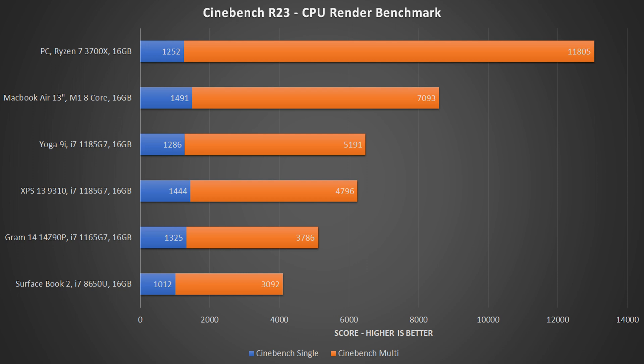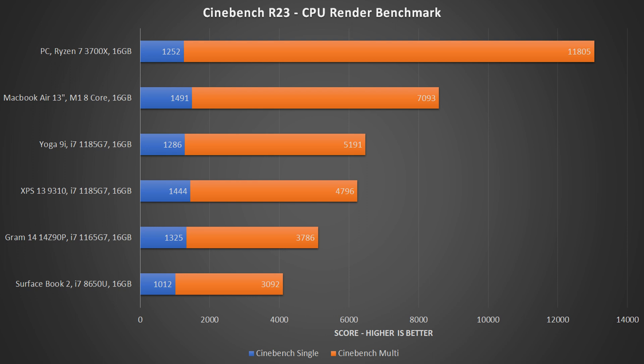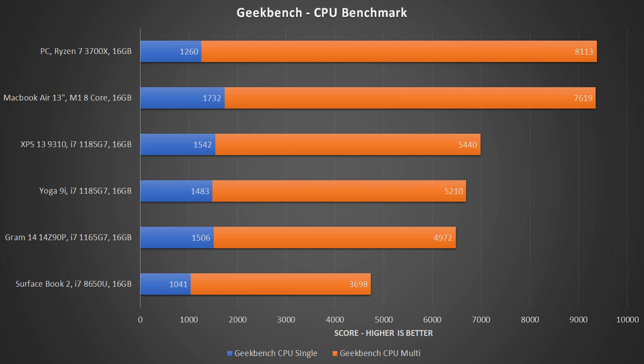Starting out in Cinebench R23 with the traditional multi-core tests, the Apple Silicon beat out the nearest Intel CPU in the Lenovo Yoga 9i by a massive 37%. While its margin of victory dispersed in single-core tests, that in itself shouldn't be dismissed, given the single-core performance dominance we're used to seeing from Intel CPUs. Things get even worse for Team x86 in Geekbench, where the M1 chip extends its lead in multi-core tests to a nosebleed-inducing 40%. In Geekbench's single-core tests, Intel's performance lead utterly disintegrated under pressure from the M1, which ended up taking a 12% lead over the nearest Intel chip. The M1 also came in just 6% shy of the AMD Ryzen multi-threading workhorse. Incredible.